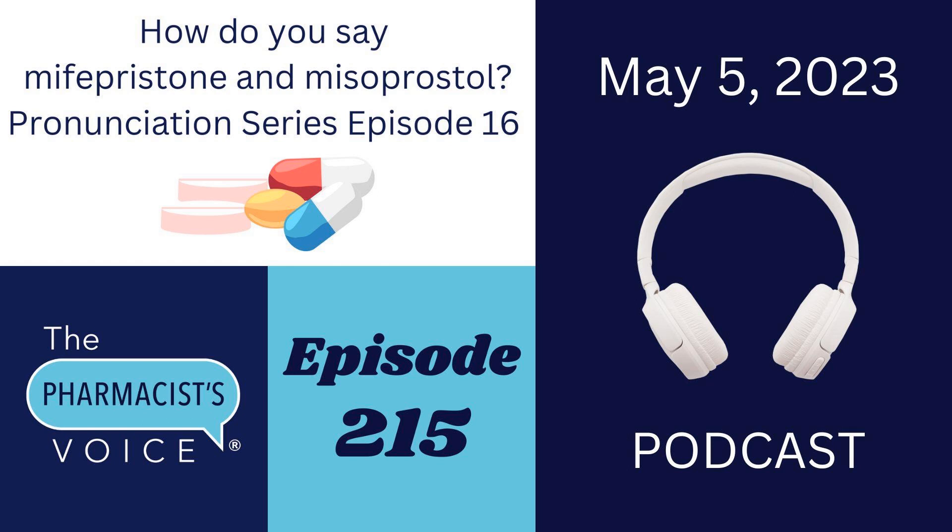How do these pronunciation episodes work? I break down drug names into syllables, then explain which syllable or syllables has the emphasis, reveal the source of the information, and put the written pronunciations in the show notes on thepharmacistvoice.com so you can see them and use them right away. The purpose of these episodes is to provide intended pronunciations from reliable sources so that you feel more confident saying them and less frustrated learning them. I hope this episode helps. Let's dive in.